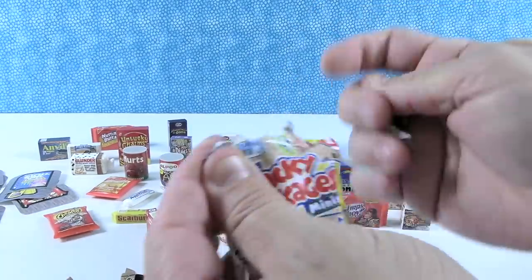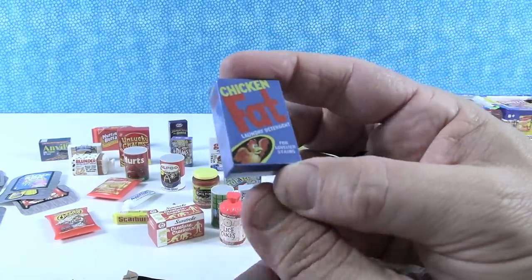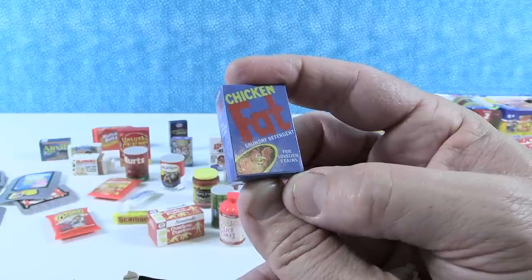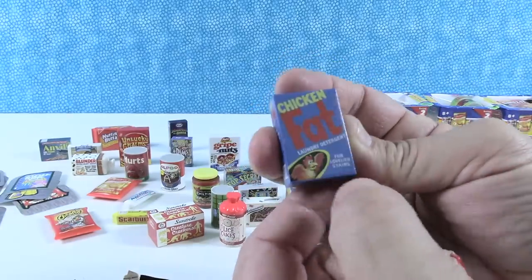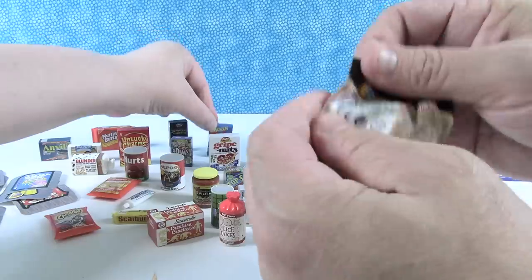Next up we have Chicken Fat Laundry Detergent — for lovelier stains. I don't know what brand that's making fun of. Could have been a regional product. Then we have Foot Gushers — Shannon just got that — and also Snots.